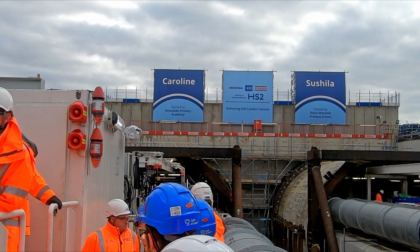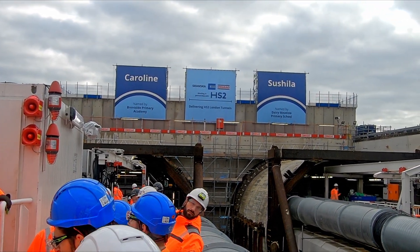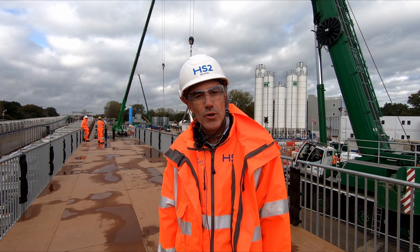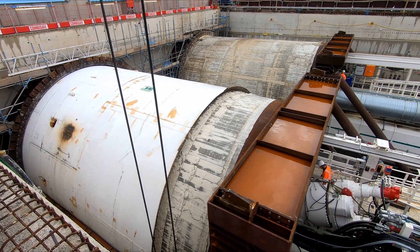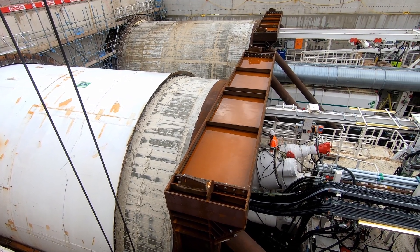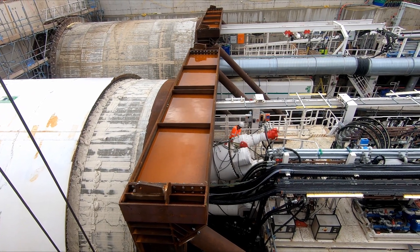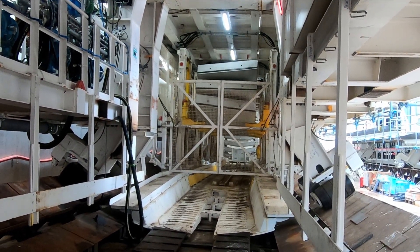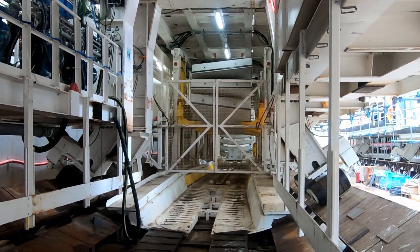A few weeks ago we launched our first TBM, Sushila. So we are in the western part of London and our first TBMs of the joint venture are heading towards the inner city. Both TBMs over here have got a journey of eight kilometres of work to do. The TBMs are erecting the lining that builds the tunnel using so-called segments.